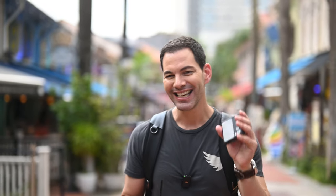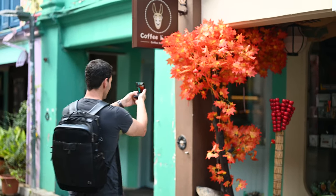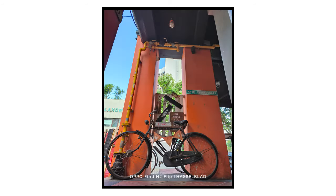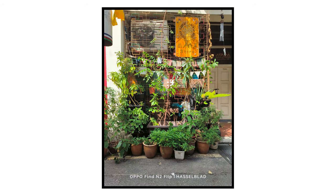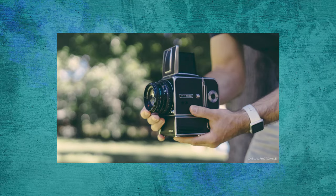One of the things I appreciate about this camera system is the Hasselblad color science. OPPO is partnering with Hasselblad again — we've seen this in other OPPO phones. We've got a 50-megapixel main camera, an 8-megapixel ultra-wide, and a 32-megapixel selfie camera. It's the color science, the natural skin tones, the way colors pop on screen — the pomegranate, the coffee — that's a testament to what Hasselblad has been working on with their X-series cameras: the X1D, X1D2, and X2D.